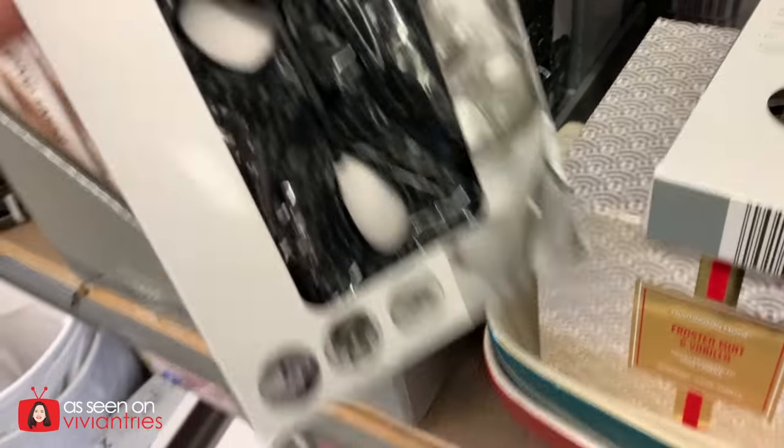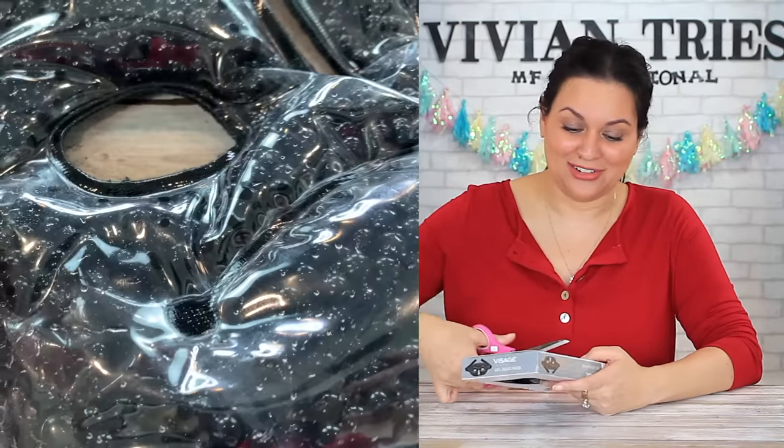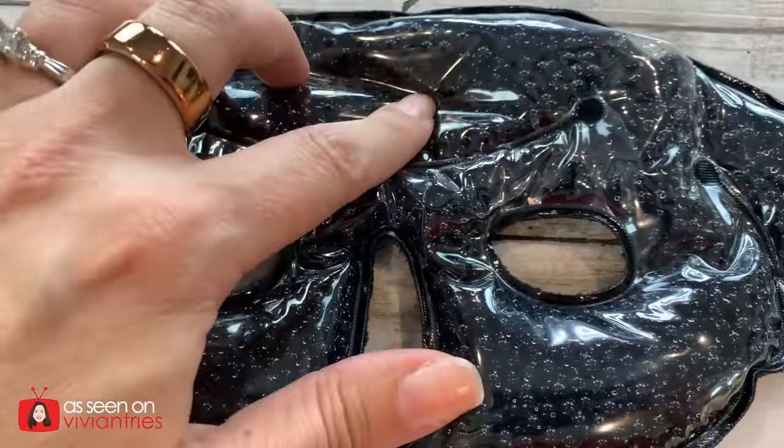Number two: gel bead mask. I've had it for so long that I don't even remember how much I paid for it — I think I paid like $4.99. So if you find it, you can probably get it for 59 cents or something. If you find it for cheaper than I did, let us know in the comments down below. My lover's here assembling the shelf for us. Back to our mask — this one is different.